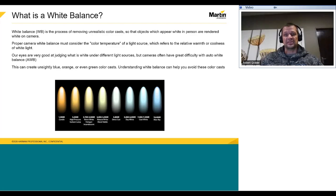Our eyes are very good at judging what is white under different light sources, but cameras often have great difficulty with this. This can create unsightly slightly blue, orange, or even green color casts. Understanding white balance can help you avoid these color casts.